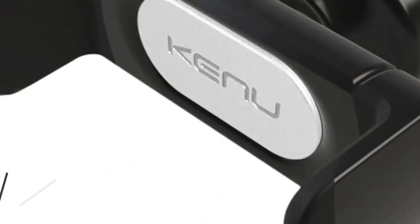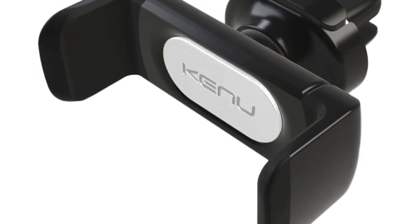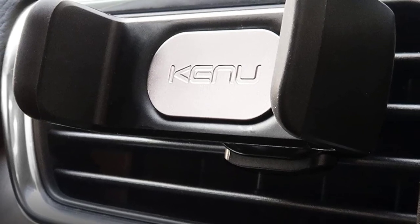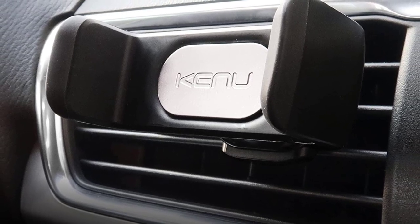It also shines in terms of stability, as it stays in one place and resists wobbling even if your air vents wiggle a little. Because of its minimalist design, it's easy to use without blocking any buttons on your phone, and it's ideal for regions where your phone mount isn't legally allowed to obstruct your vision.